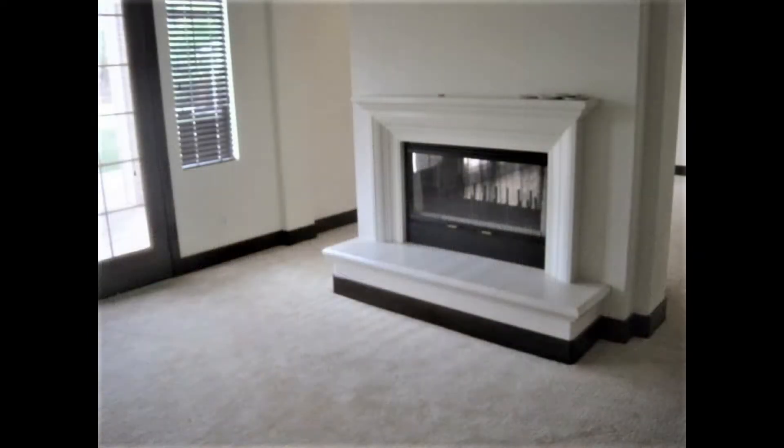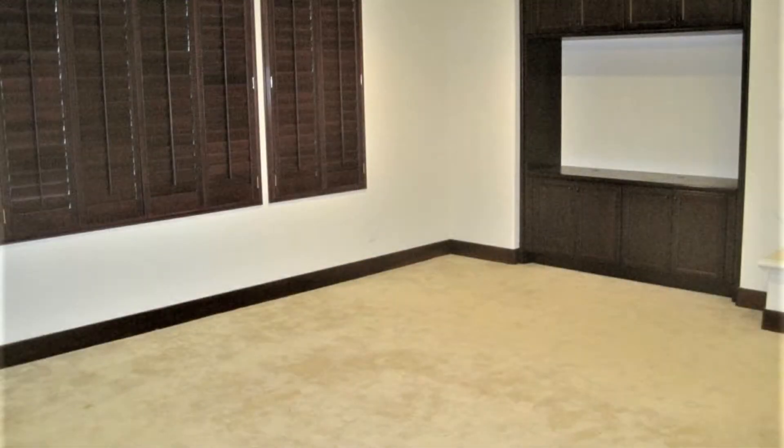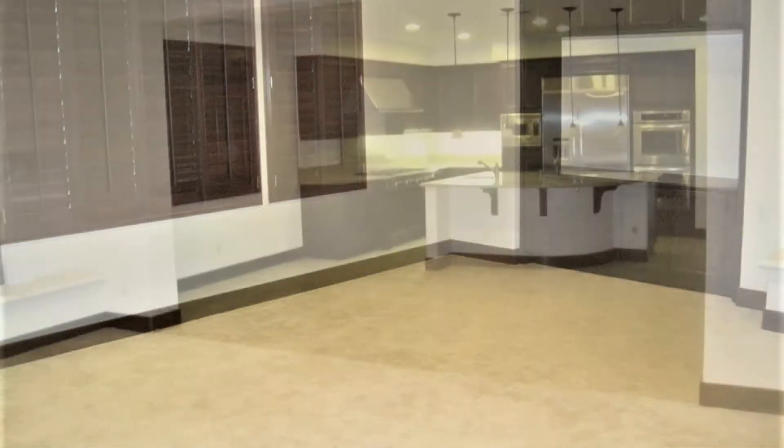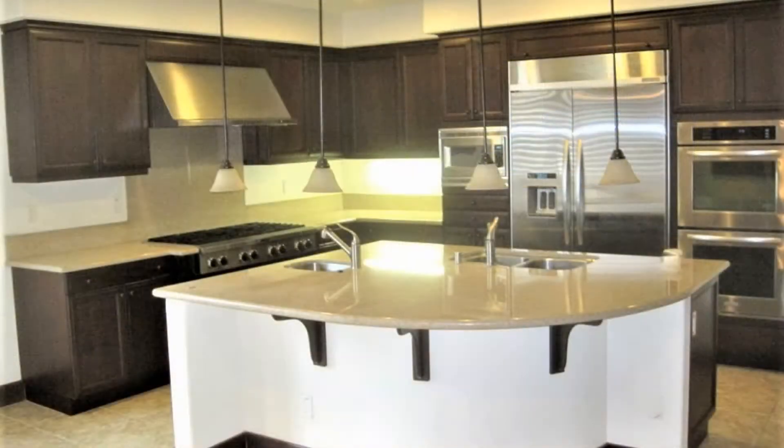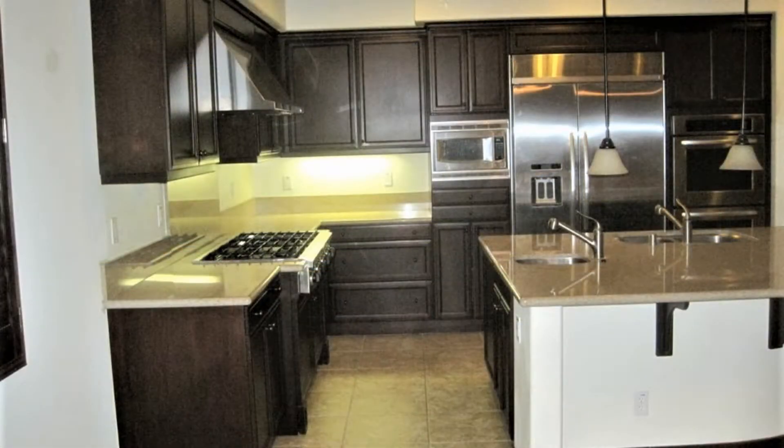The house has central air and heat and also includes upgrades such as custom shutters throughout the home and a wine bar. It also has a custom kitchen with a center island, granite countertops, plenty of cabinets for storage, and an 8-burner stove.